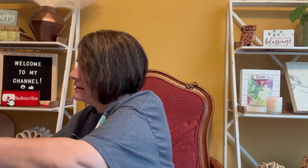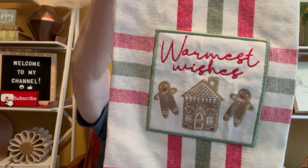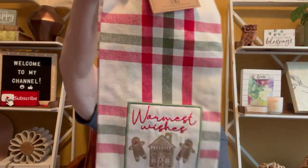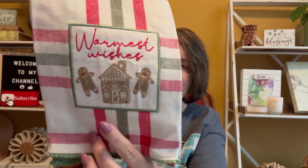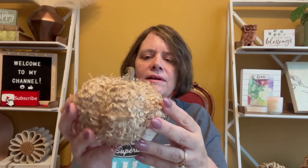It looks like it's a mix of different holidays. I got a Christmas towel — it's an Embellish kitchen towel, 18 by 28 inches. It says 'Warmest Wishes,' pretty red and green with a little gingerbread man and a little house. Very cute. And then I got what looks like a little pumpkin. I think I got this pumpkin before but in a different color — I don't have this color.